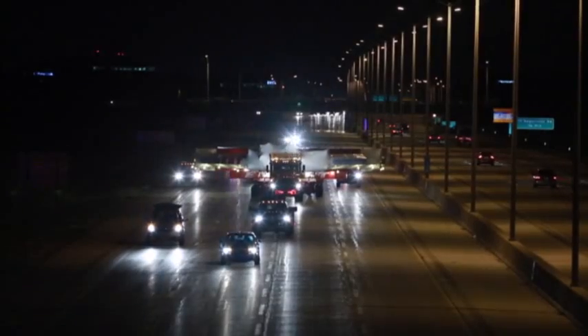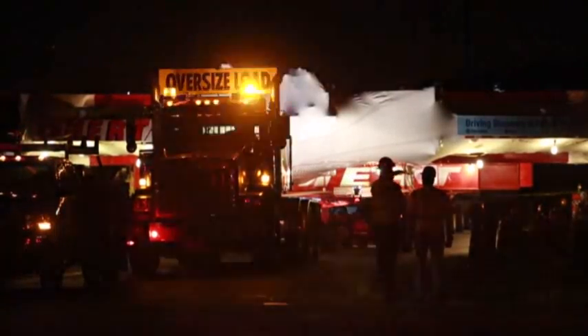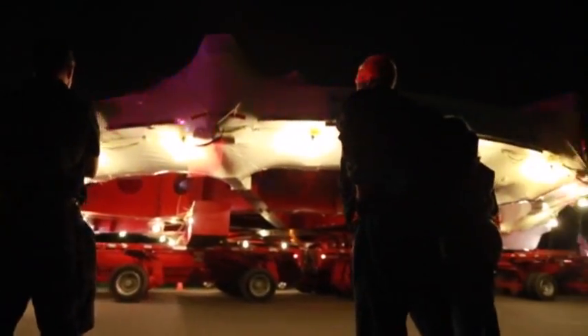The move is slow going — top speed in this final leg just 15 miles an hour. It wasn't always this slow. The electromagnet was floated down the east coast into the Gulf of Mexico, then upriver to Illinois. But at 50 feet wide, slow was the way to go.